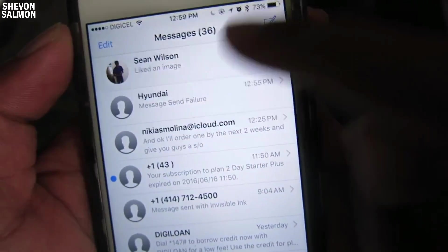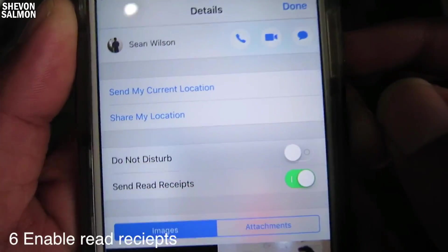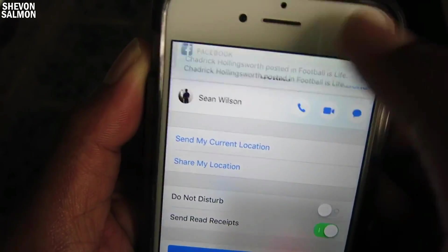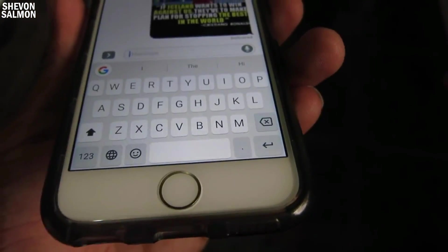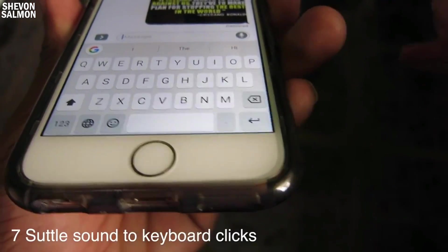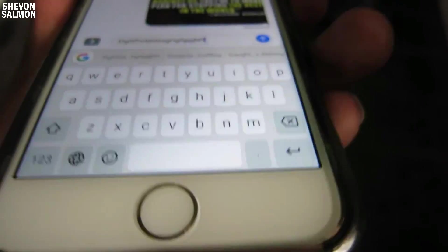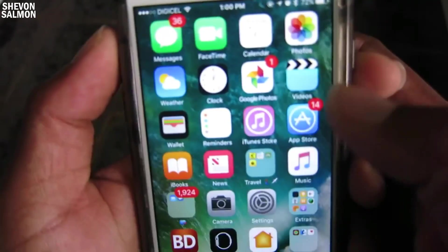Another cool feature is that you can enable read receipts for individual contacts. So if you want that person to know that you read the message, you can do that — you don't have to use it system-wide, you can use it for individual contacts only. Also, I don't know if you'll hear this, but the typing in iOS 10 — the keyboard sounds really subtle and different. You should definitely try and listen to it.